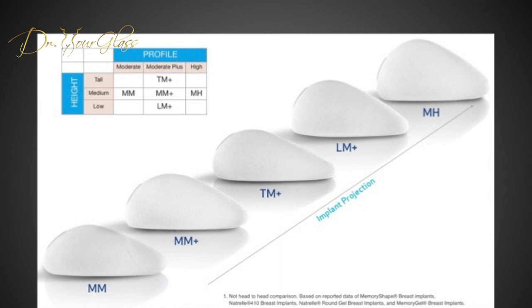On the other hand, the Mentor Breast Implant is also teardrop shaped. It is made of cohesive silicone gel that also delivers sustainable outcomes. It is absolutely safe to use this implant, just like the Allergan Implant. The Mentor Implants are available in 5 different shapes.